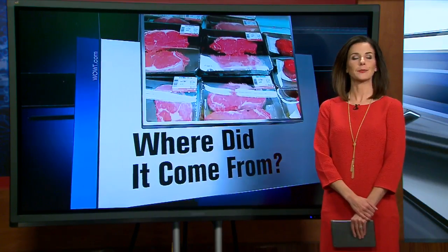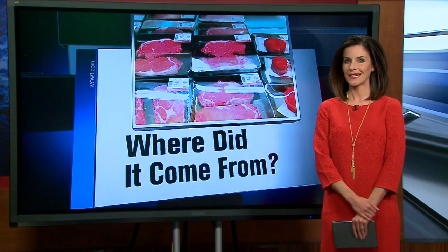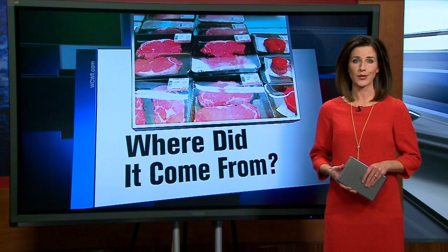Look down at your plate next time and think about it. Where did that piece of meat come from? A Creighton graduate from Western Nebraska has started a company that allows us to answer that question. Our Kelly Connelly sat down with the owner of Honest Beef Company.